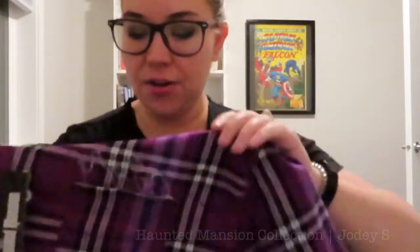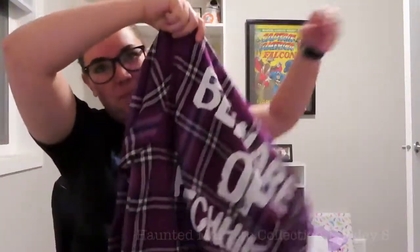The other flannel also has the embroidered HM, and peeking out of the pocket you can just barely make out Phineas, Ezra, and Gus. If that wasn't a dead giveaway, on the back it says "beware of hitchhiking ghosts." I absolutely love the hitchhiking ghosts — that's such a signature element of the Haunted Mansion. It's the second-to-last thing you see when you're leaving: a hitchhiking ghost follows you home. I just absolutely love anything to do with this ride.